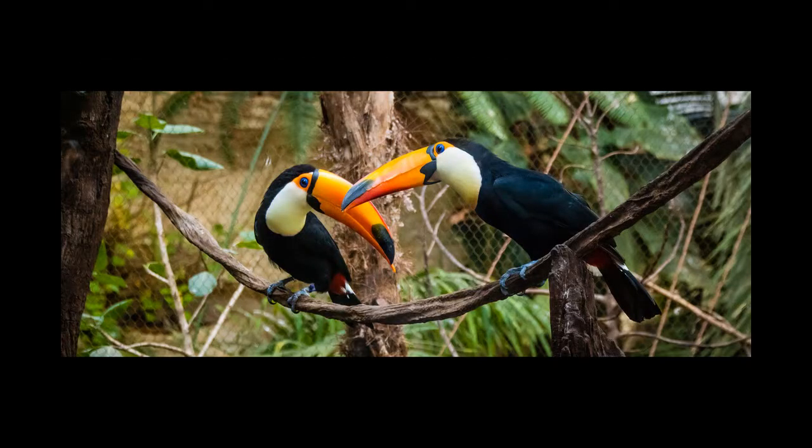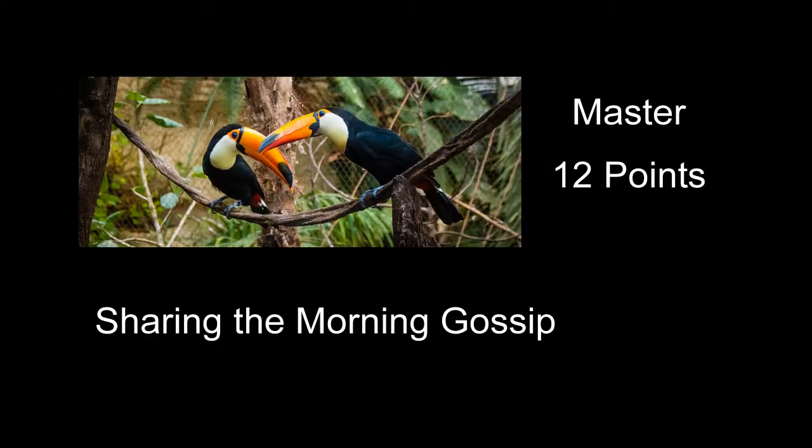Sharing the Morning Gossip received a score of 12 — a neat shot of a couple of toucans. Exposure is good and everything's sharp that needed to be. Probably what hurts it is that they're obviously in some sort of cage — you can see the wire behind them pretty good, and the background gets pretty distracting. Even without the cage, the background is a little distracting. What might help is if you could selectively darken most of that quite a bit, which would tone down all that busyness and help the image.